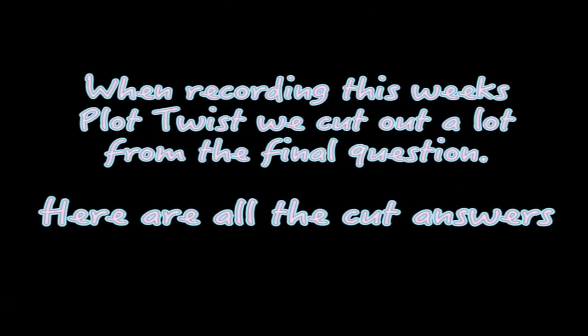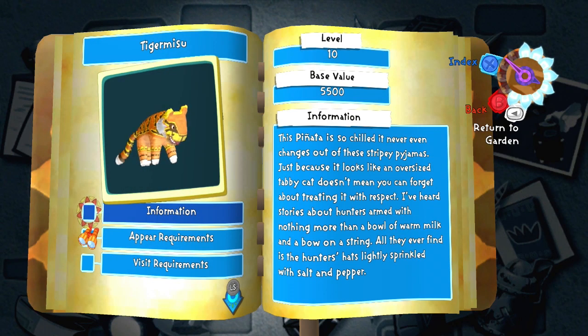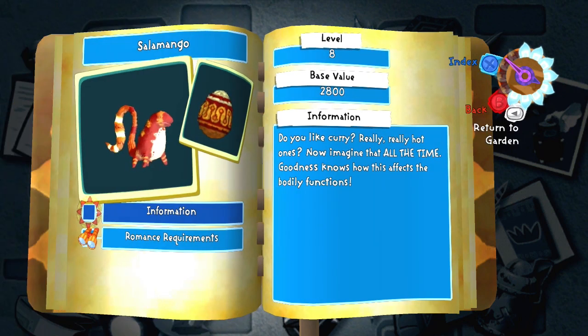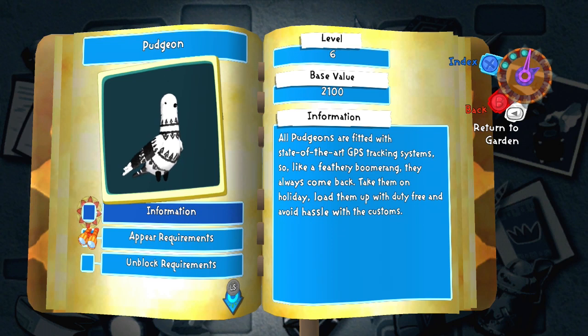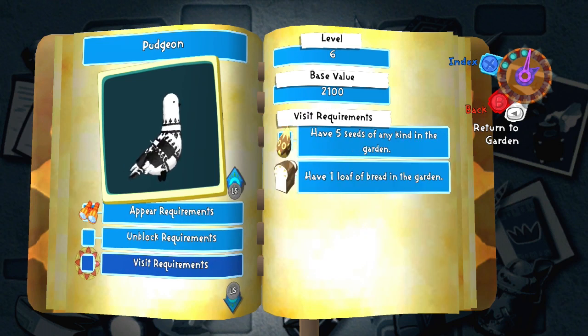I'm gonna say piñata's name and baby piñata, and you've got to say what type of animal they are. Okay, that's a tiger but it's also a curry. It's a mango — that is a salamander, that is also a mango. Pudging — a pudging is a pug that has wings and it shits everywhere like a pigeon.